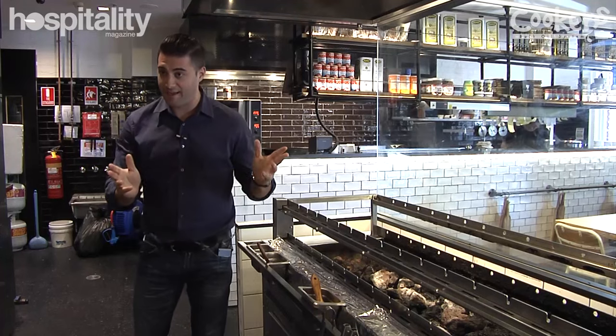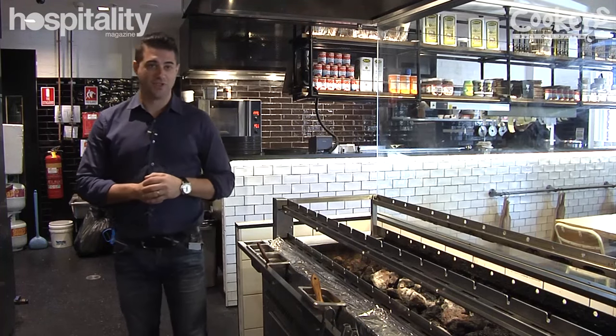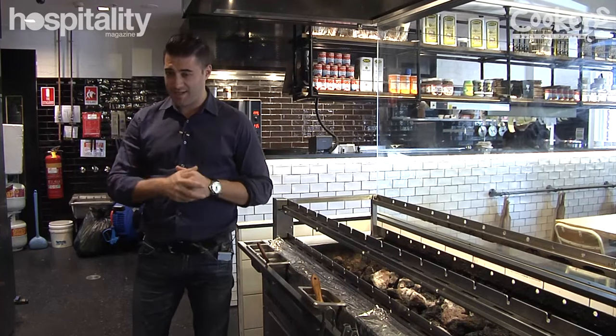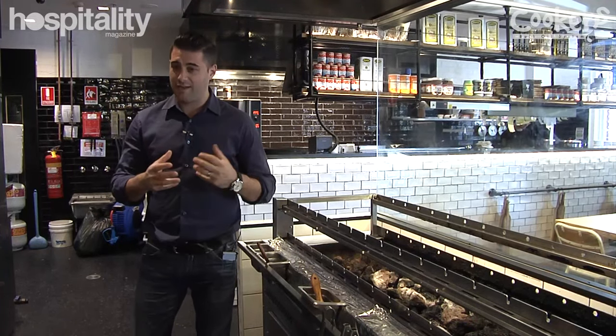It comes from the word souvlaki that everyone knows. Souvla is more of a slow-cooked barbecue style from the parts of Cyprus. Bigger pieces of meat get cooked this way.